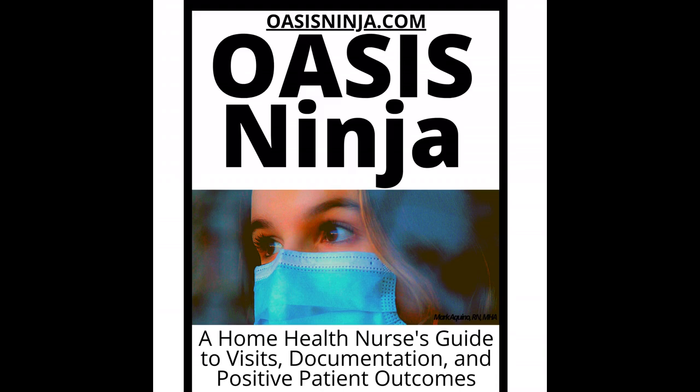In addition to supplies, Medicare also covers the cost of certain reusable medical equipment. Examples of such equipment include walkers, wheelchairs, hospital beds, and oxygen equipment. Medicare Part B will cover the costs of these products if you have a medical need for them. Your doctor will determine what kind of equipment you need based on your physical condition, the extent of your disability, and how easily you can use it. Once approved by your doctor, your DME will be covered.